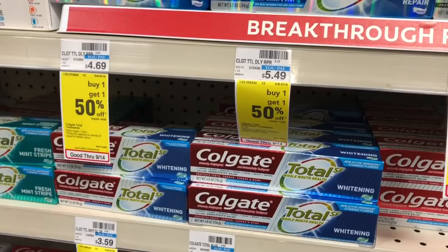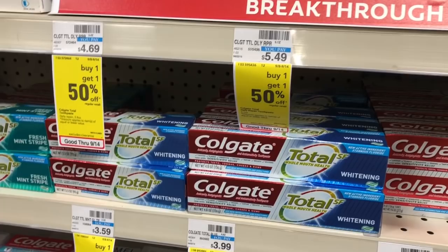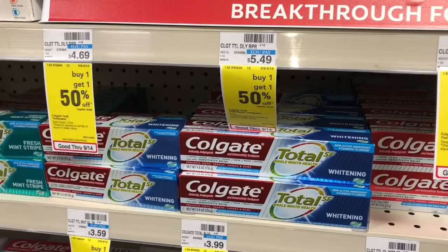The Colgate Total is going to be on sale for $3.99 — buy one, get a $1 Extra Care Buck. Go ahead and buy one and use the $2 off one coupon coming in SmartSource from 9/15. You'd pay $1.99 but get back $1 in Extra Care Bucks, making your final cost $0.99.